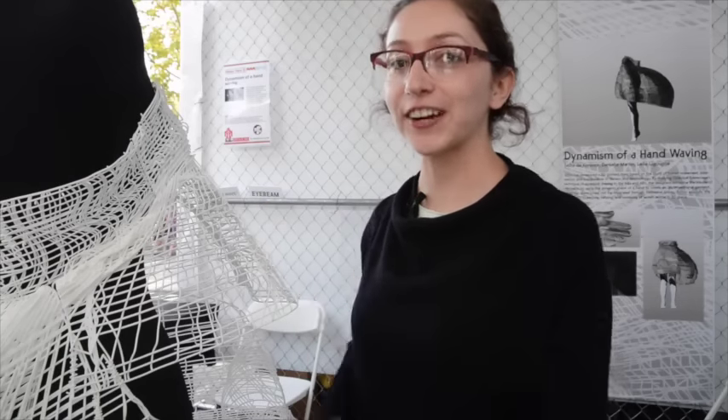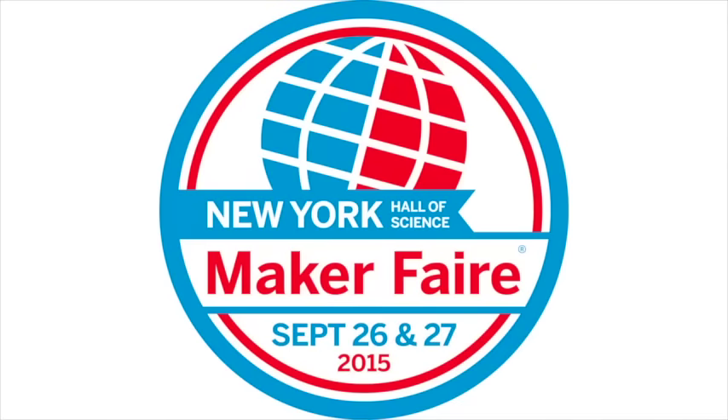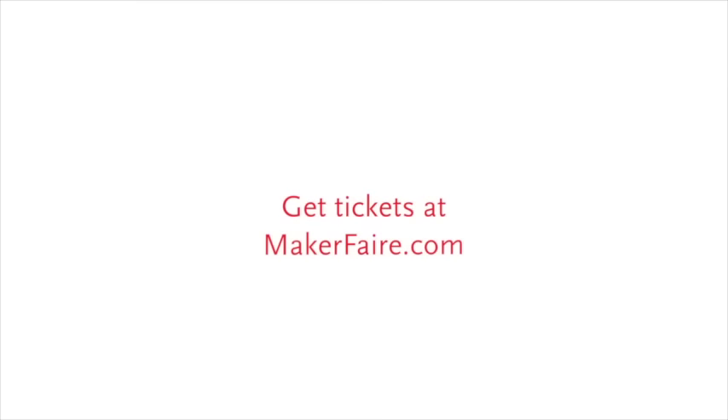Come and see 3D Trio and our dress at Maker Faire. We'll still be here tomorrow, Sunday the 27th of September. It's at the New York Hall of Science in Corona, Queens. See you there!